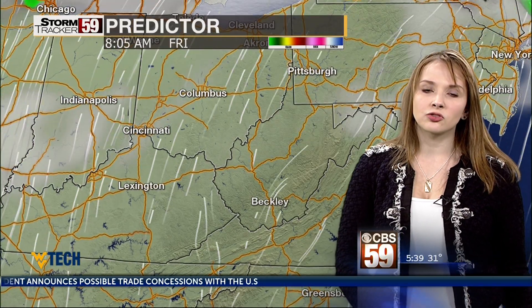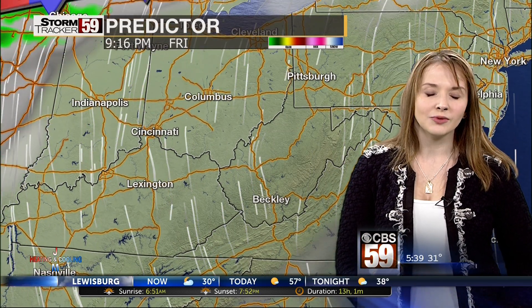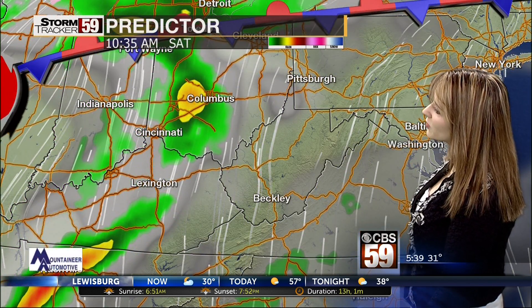By the time we get to Friday, we'll continue to keep that strong southerly flow around and we'll see even more sunshine, which means we will continue to see those temperatures warm up — we'll be back to well above average as we wrap up your work week. And that's good news even as we head into your weekend. We will continue to keep that southerly flow and that means strong and warm temperatures as we head into the first half of your weekend.